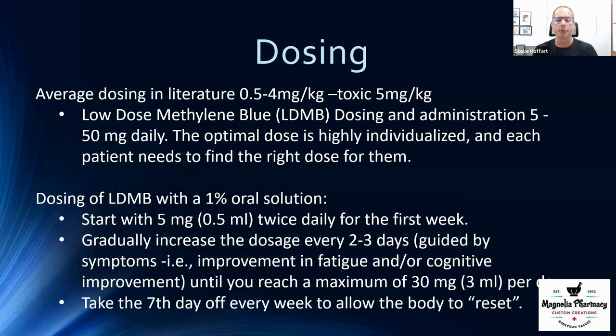Methylene blue is similar to low dose naltrexone — you want to start low and go slow because everyone has their own unique optimal dose. Low dose naltrexone and methylene blue can also be coupled together: methylene blue improves mitochondrial function, and low dose naltrexone reduces inflammation — those are the top two drivers of disease. Methylene blue can also be a good choice to try when low dose naltrexone alone hasn't moved the needle.